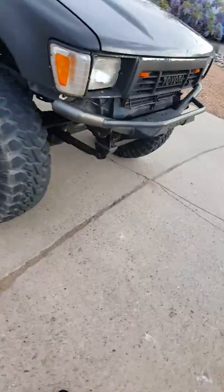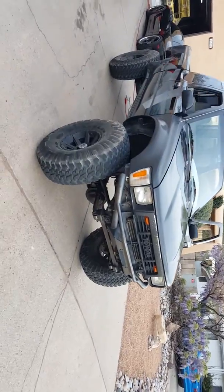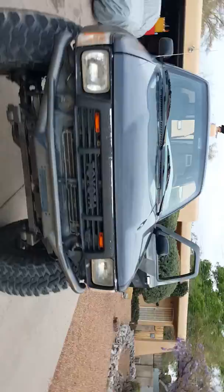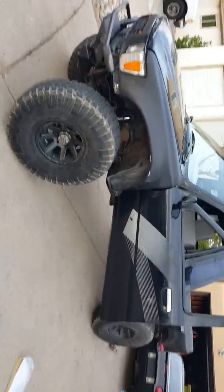Got badass fender flares with a 4Runner front end on that sucker, and a sick brush guard. Can you believe that — traded for a Civic? What an idiot that guy was.